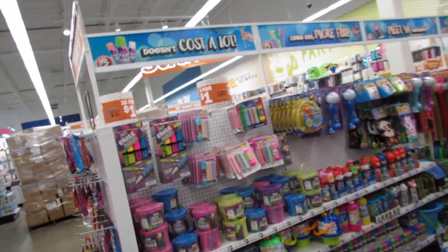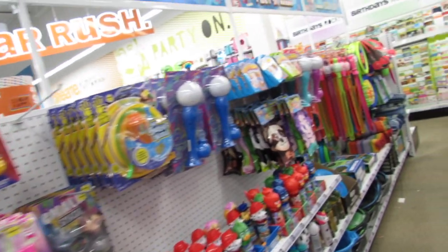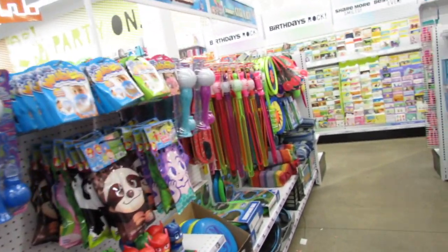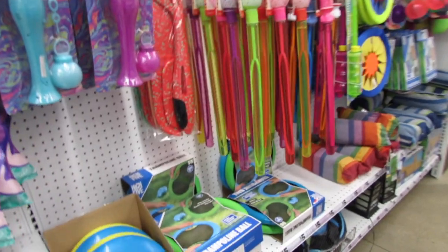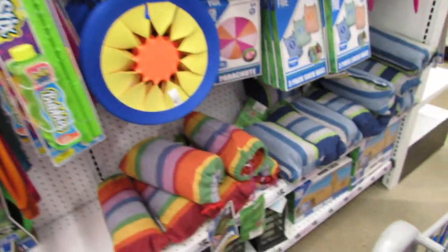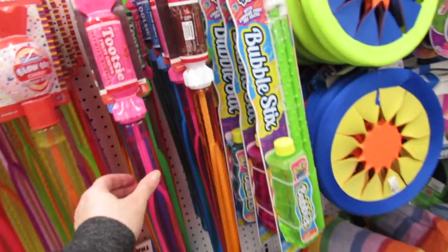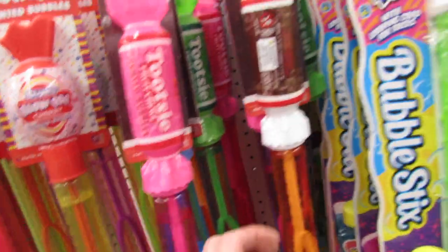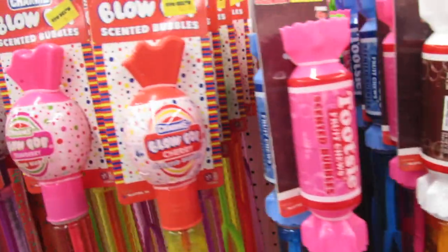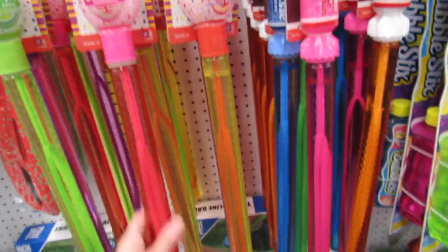Last week we ended off right here on this aisle. They have so many outdoor toys — bubbles, frisbees, trampoline balls, lots of cute little sets. The most amazing deal ever: the $5 hammocks. Then we have these scented bubbles — Tootsie Roll, Blow Pop — all just $3. They're really, really big.